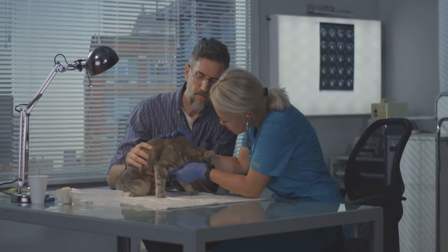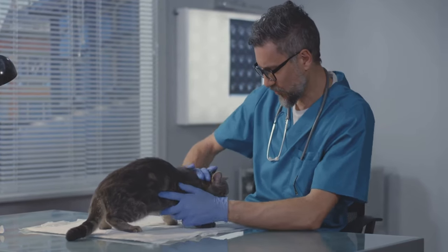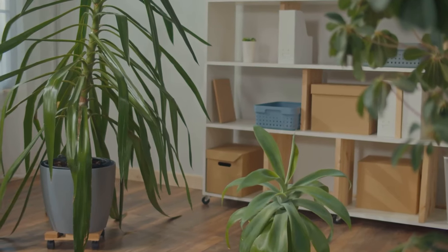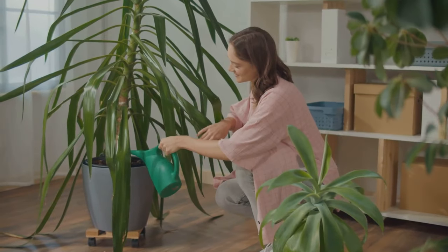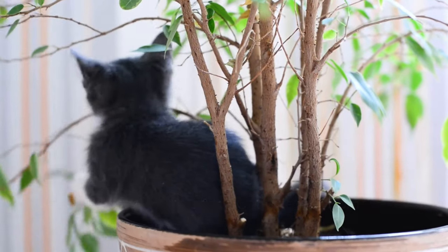And if you suspect your cat has ingested a toxic plant, don't panic. Take your cat to the vet immediately. Early intervention is crucial in these situations. Not all plants are hazardous to your cat — there are plenty of safe alternatives.